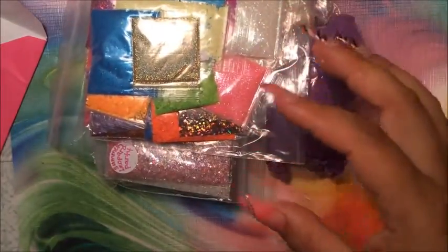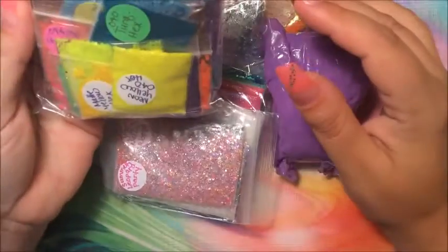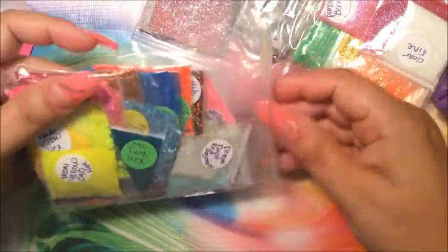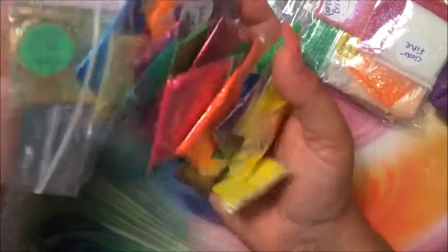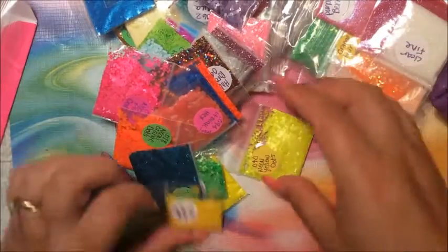Oh my goodness, look at this — this is outrageous! I'm so happy, oh my gosh. I purchased all of this for forty dollars?! I cannot believe this. My hands are full and I just dropped some. Look at all the neons — I have no neon stuff, I only have like two neon things. Awesome, I cannot believe this!